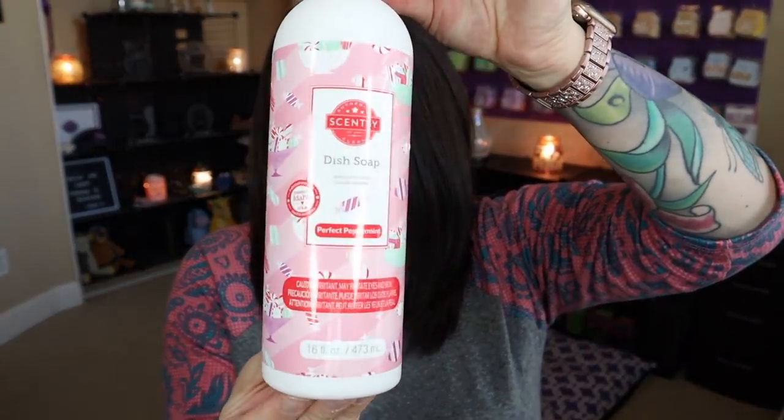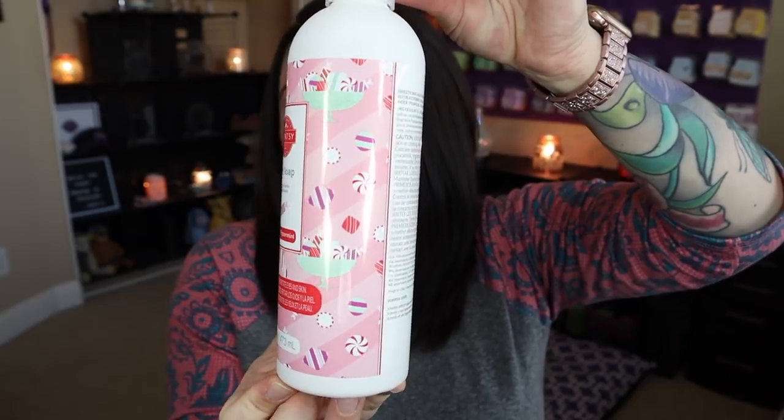We also have the same design on the dish soap. I love our counter clean and I love our dish soap — they are fantastic formulations. The dish soap works amazing on all the dishes. If you have dishes with baked-on crusty cheese or grease, this is going to cut through that with no issue whatsoever. I love this stuff so much.